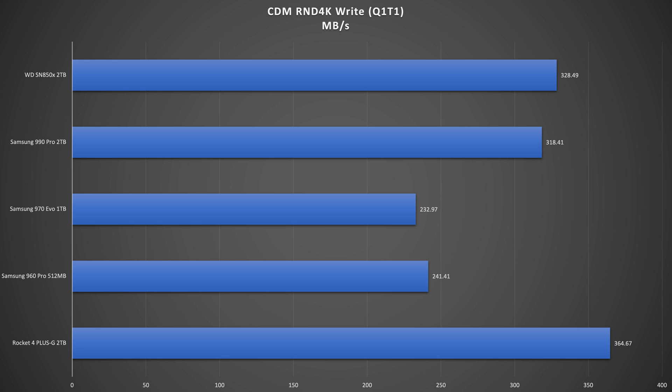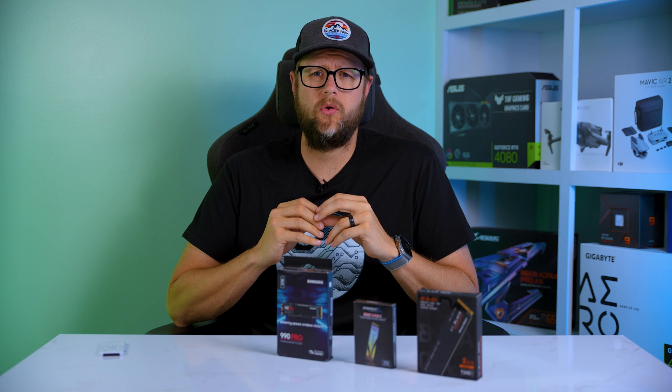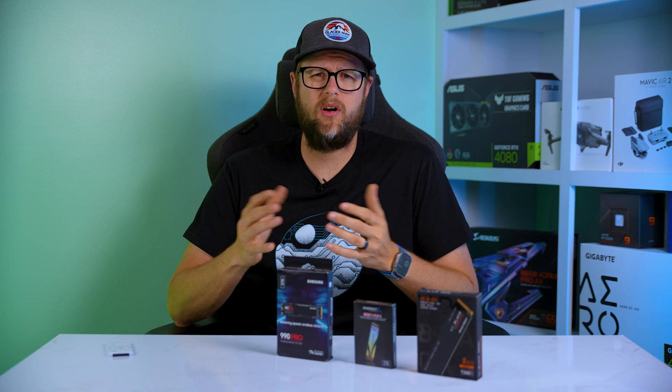You can really see the difference in performance when you look at the older 960 and 970 drives. On the random 4K Q1T1 read test, the Rocket 4 barely takes the cake with a score of 91 MB/s. The SN850X is almost identical at 90 MB/s, and the 990 Pro scores 87 MB/s. For the most part, these results on this test are all about the same.